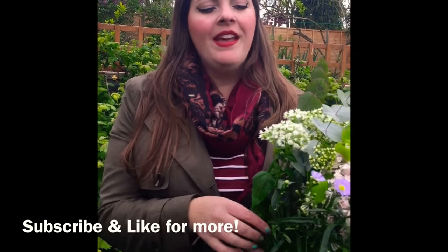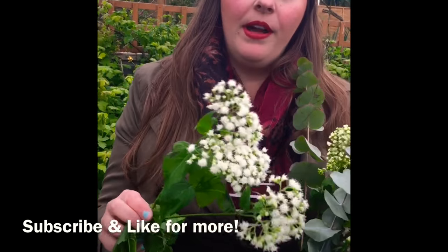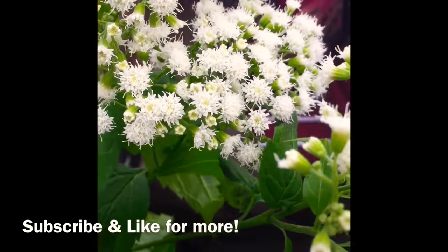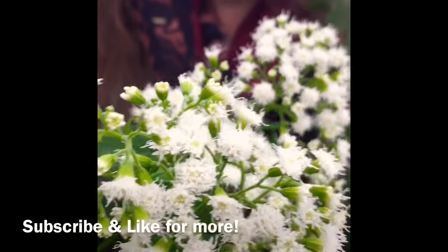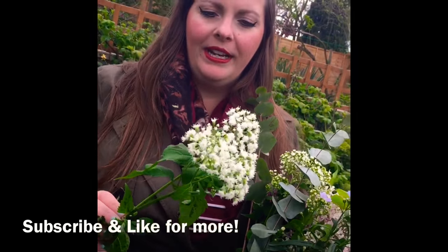Now lastly, if you guys can tell me what this is I'd really appreciate it, because I'm not a hundred percent sure. I think it's like an amice, but I'm not a hundred percent. I just think it's great — it adds like clouds of beautiful white florals to my bouquet, really pretty. So if you guys know what this is, make sure you let me know in the comments below.